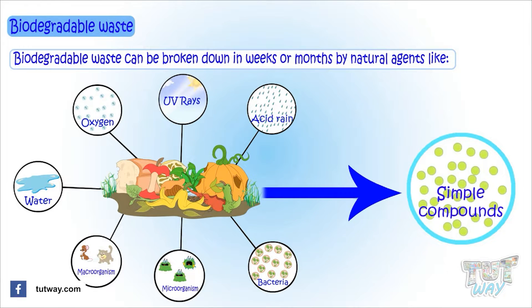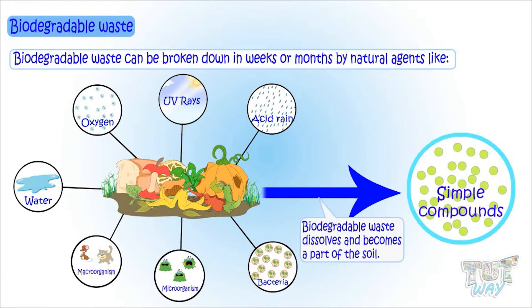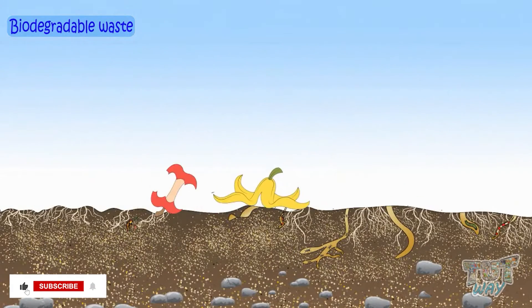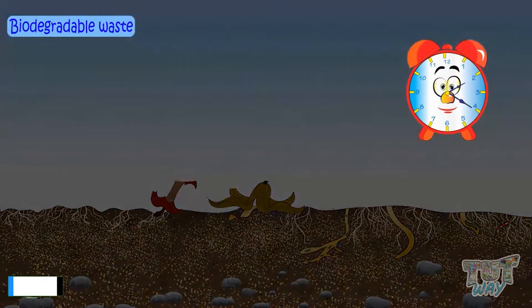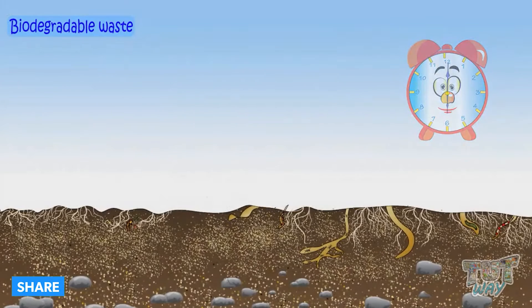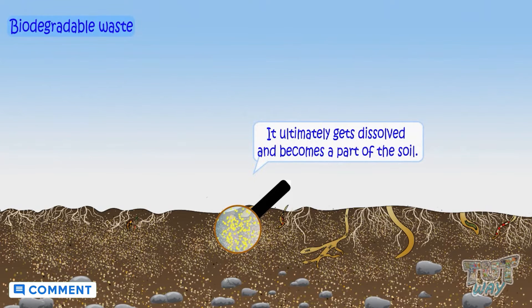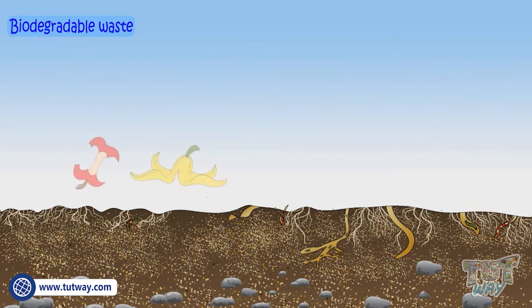That is, they dissolve and ultimately become part of the soil, and are known as biodegradable wastes. For example, if you throw some food waste in the soil and let it stay there for a few days or weeks, you will not find it there anymore, as it ultimately gets dissolved and becomes part of the soil — it breaks down into simpler substances.